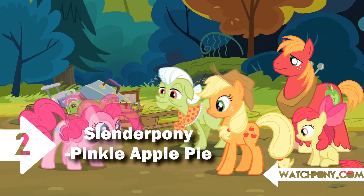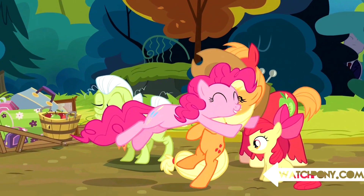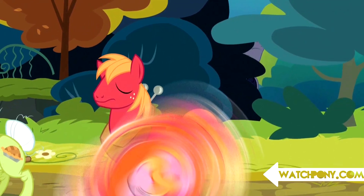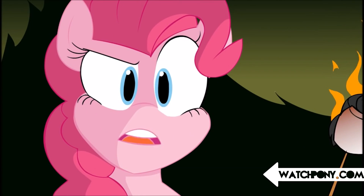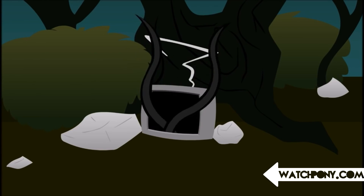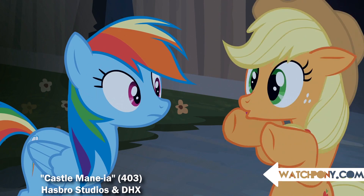Number 2: Slender Pony — Pinkie Apple Pie. One of the best hidden easter eggs, Slender Pony was behind a bush for a split second in the moment when Pinkie tackles Applejack. Not nearly as intimidating as imagined, this suited figure is still a mystery. When word got out of this, no one knew who animated Slender Pony in the first place.